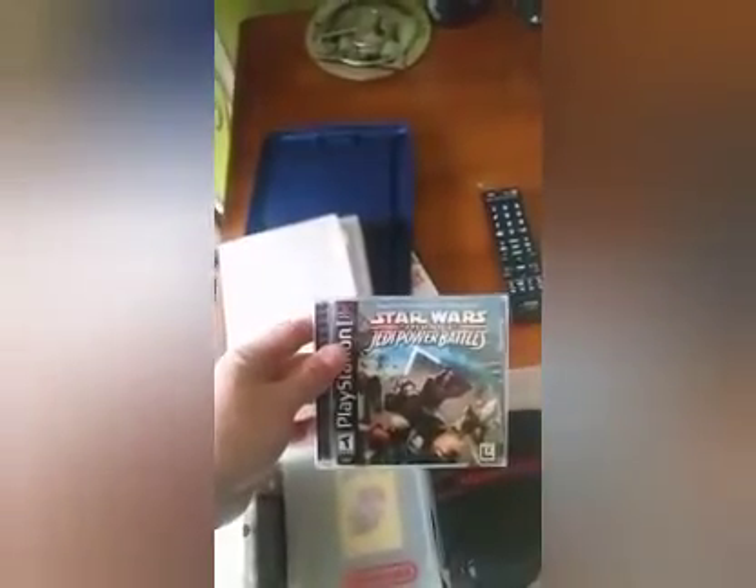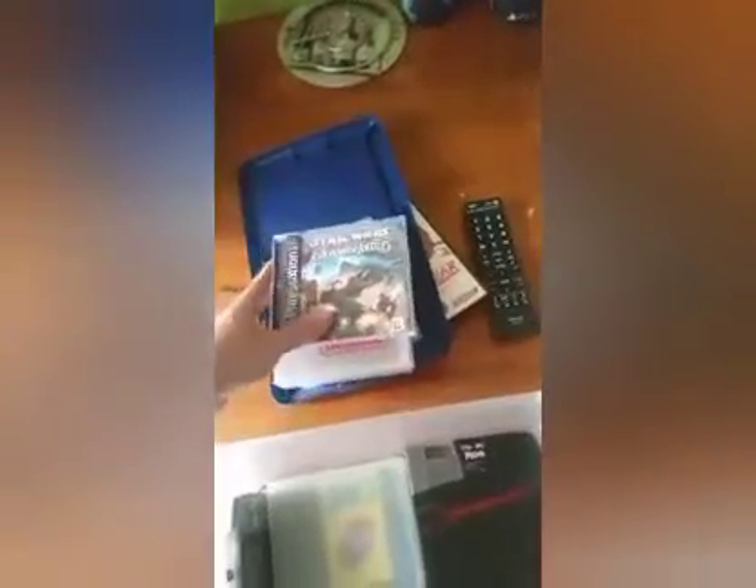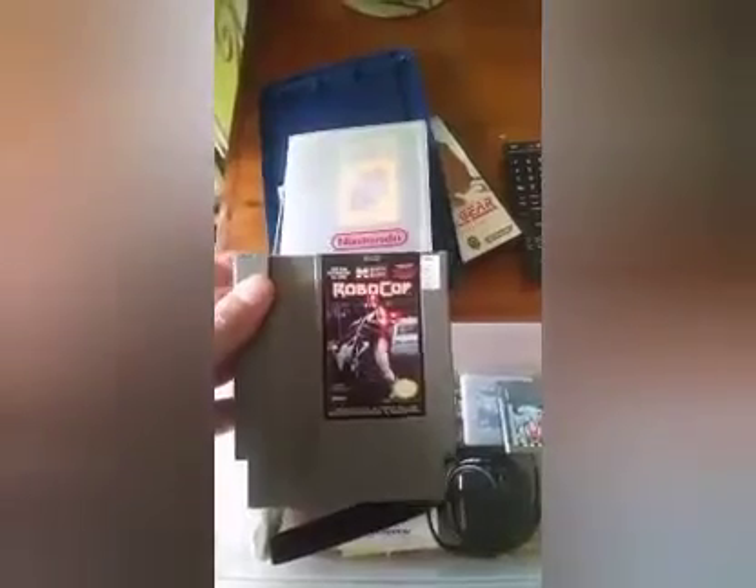Star Wars Episode 1: Jedi Power Battles for PlayStation. Super Mario Brothers 3 for Nintendo. We got Robocop for Nintendo — I haven't played this yet but I soon will.